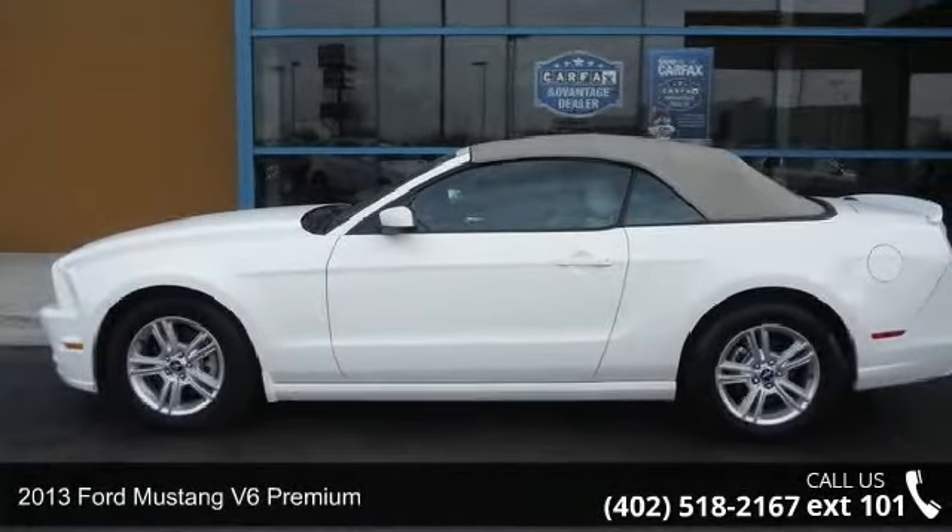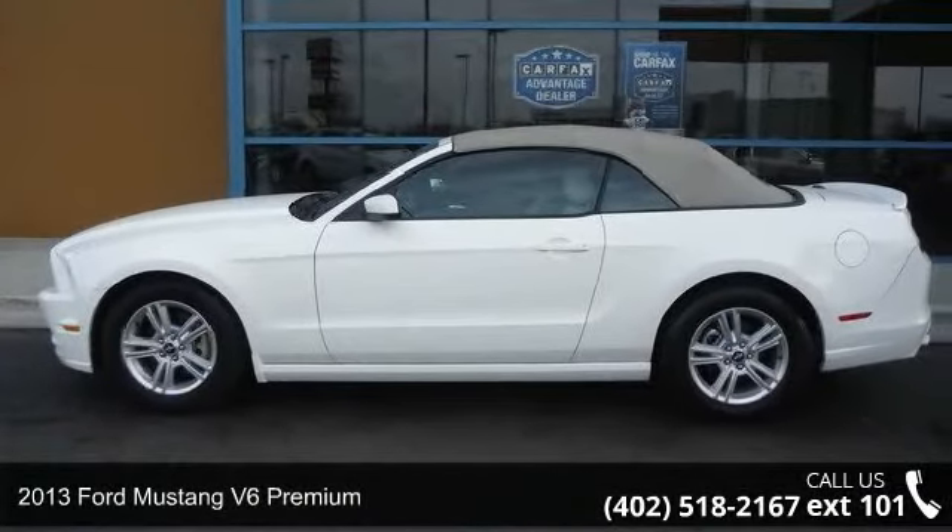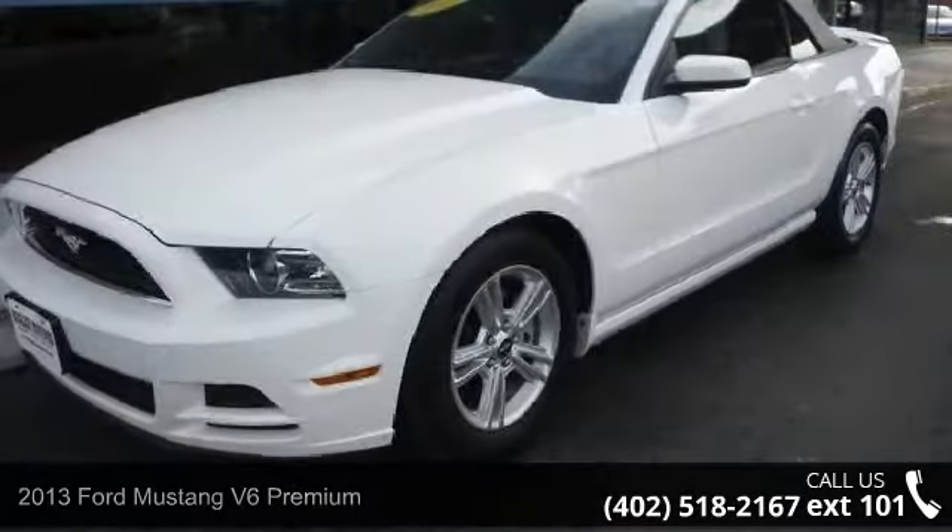Presenting the 2013 Ford Mustang. If you are looking for an automobile with great features, look no further.